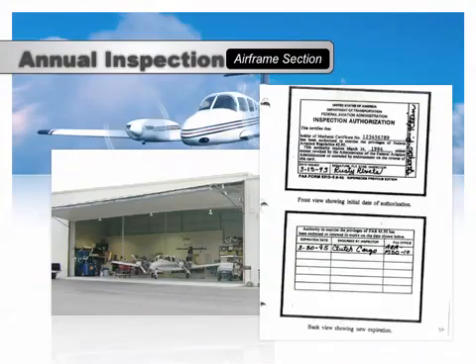An annual inspection and a 100-hour inspection are very similar with a few key exceptions. An annual inspection occurs every 12 calendar months, whereas a 100-hour inspection occurs every 100 hours of service. A certified A&P mechanic can perform a 100-hour inspection and authorize the aircraft's return to service. Only the holder of an inspection authorization, or IA, can authorize the aircraft's return to service following an annual inspection.